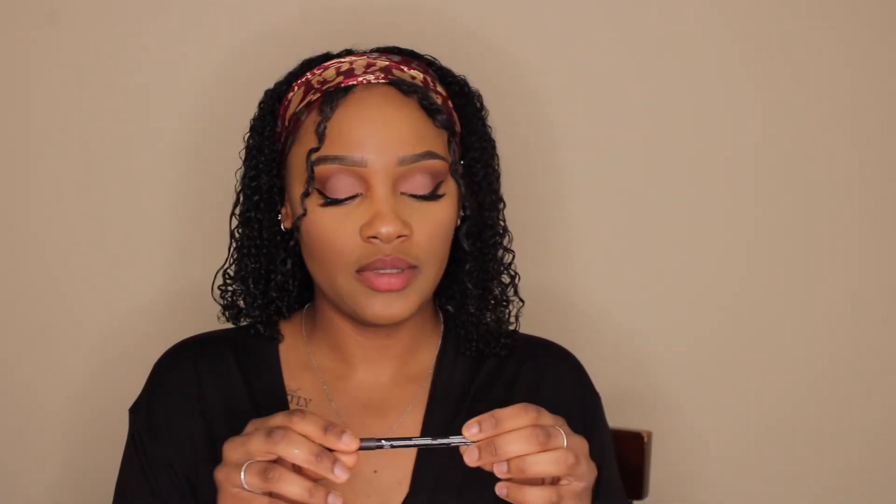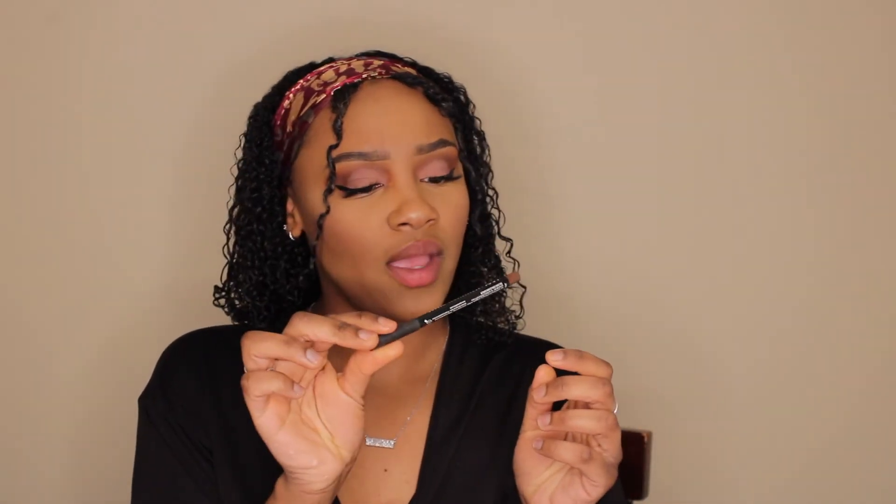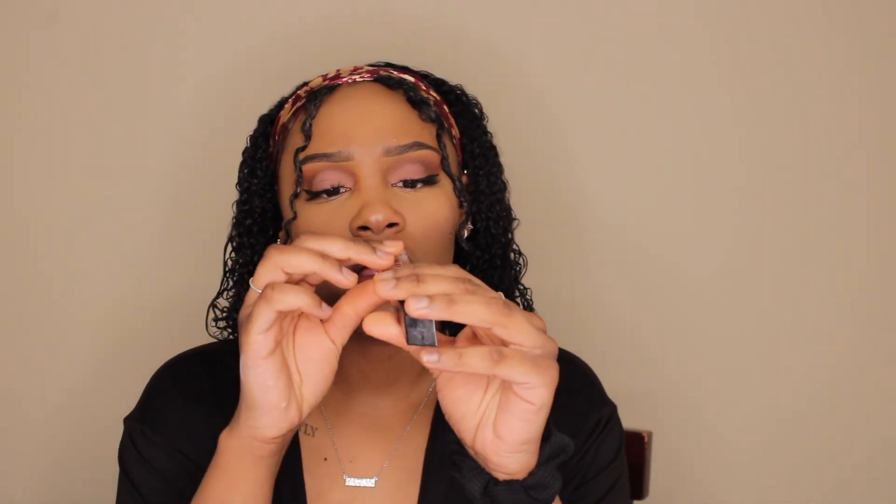I wiped off all the makeup from my mouth — this is what my natural lip color looks like. The only thing we're doing today is lining our lips with the NYX Suede Matte Lip Liner. I've lightly lined my lips and I'm going in with the Morphe Lip Gloss in Boho.